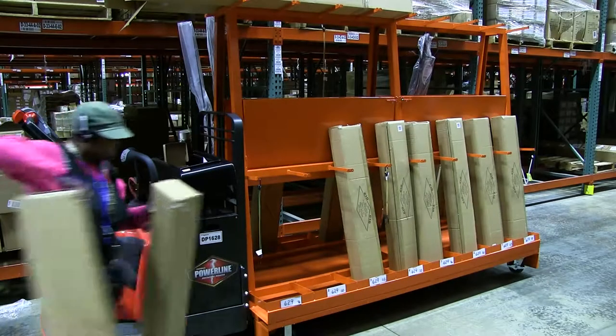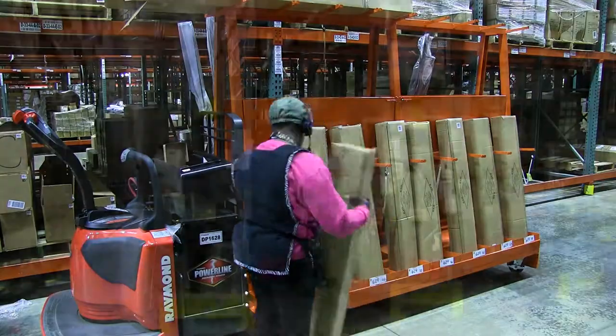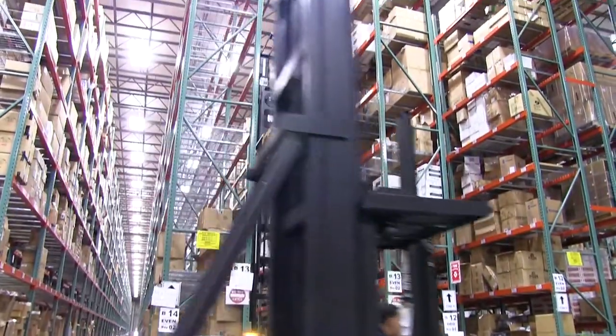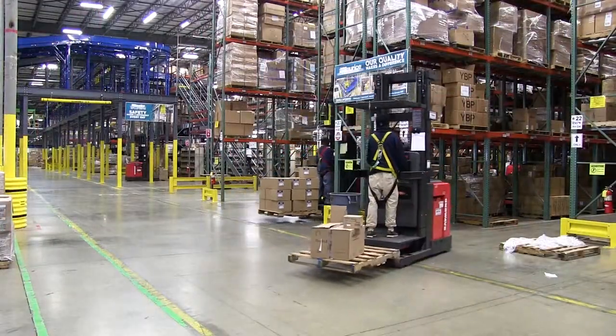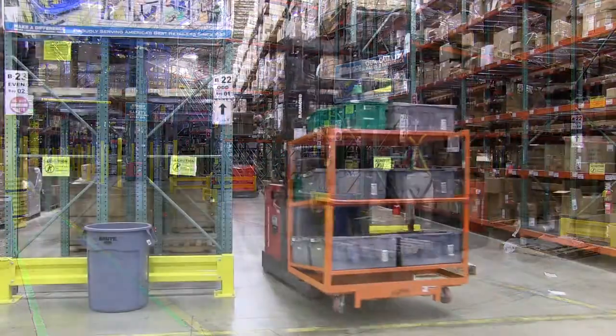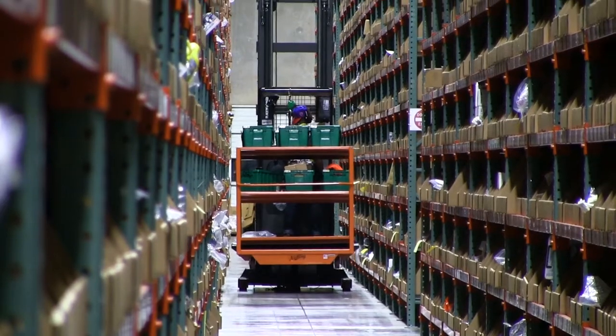When an order comes in, our retailers count on us to get it picked, packed, and shipped out as quickly and accurately as possible. So we took advantage of advances in computer processing and order creation to build the fastest, most efficient system possible. Our new system uses the highest level of automation available.